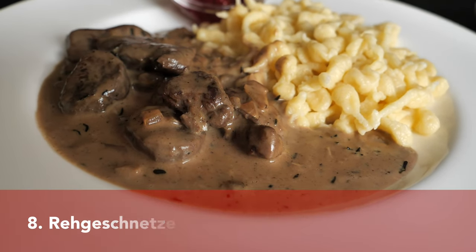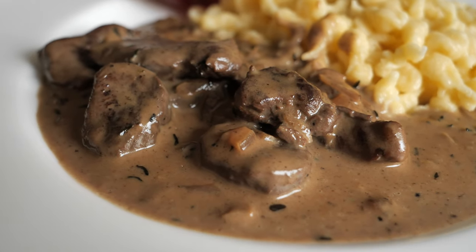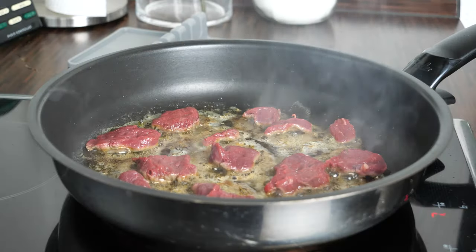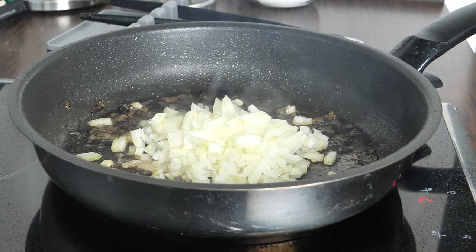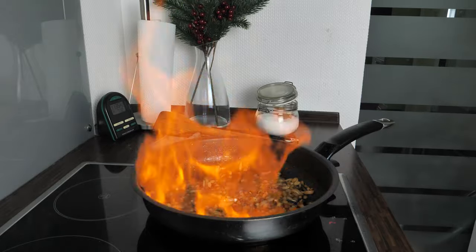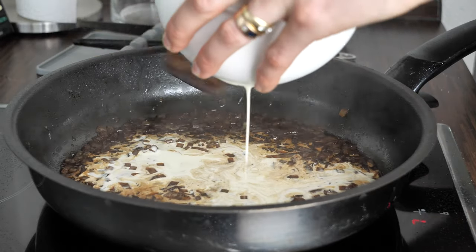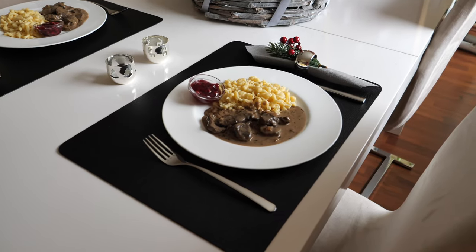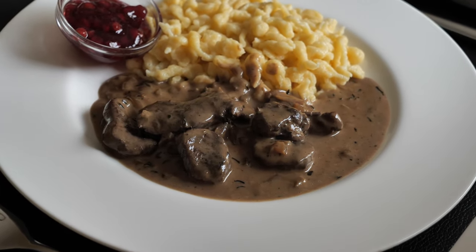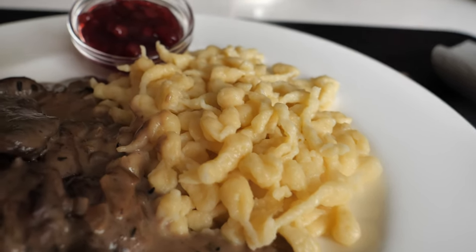From venison tenderloin we also make geschnitzeltes, which are strips of tenderloin fried in butter with thyme until tender. The sauce is made from onions, flambéed with a little bit of cognac, then we add some red wine and a lot of cream. We have already filmed this dish for our Christmas video, because it was actually our Christmas dinner. Our lovely venison strips were served with butter spätzle and of course lingonberry jam.